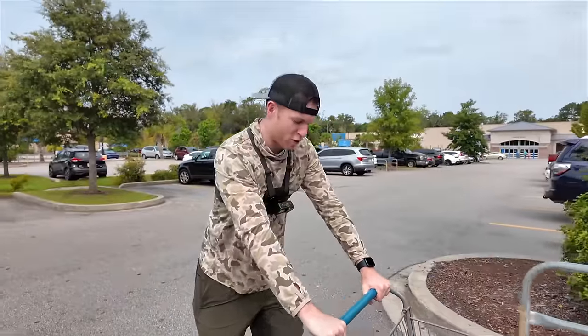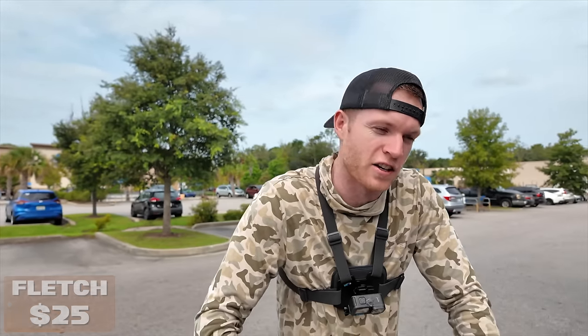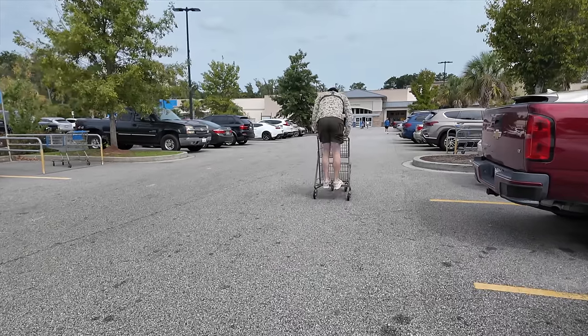We're at Walmart, folks. We have arrived and today I have $25 to fill up my tackle box for today's fishing challenge. I don't know how far I can make $25 go, but hopefully I can make it go farther than Noah.